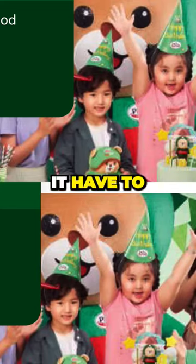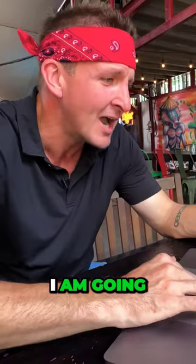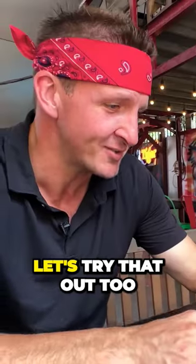They also have chicken. This right here — seafood and peach. I am going to definitely order that. And right here we have the Volalotizza. Let's try that out too.